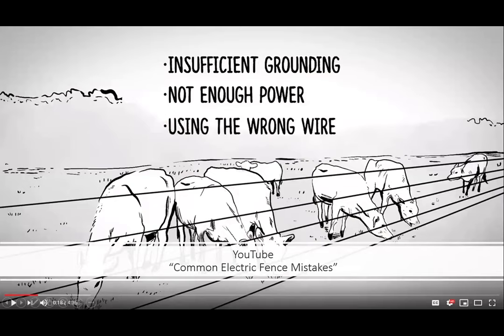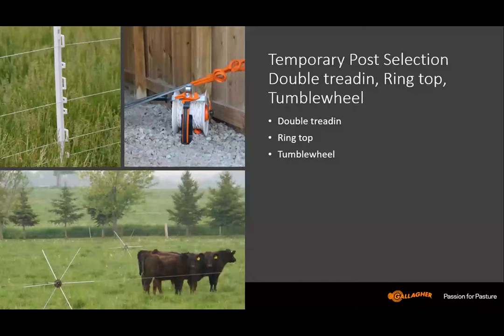Common electric fence mistakes — there's a YouTube video with that name — and the three biggest problems are: insufficient grounding, not enough power, and using the wrong wire. If we've got a wire that can't carry the capacity we need, we can run into trouble. For temporary post selection, there are double-tread posts where you can hook wires at different levels, ring-top posts, and the tumble wheel — basically six prongs on a hub where the electric wire runs through the center and you just roll that fence along.